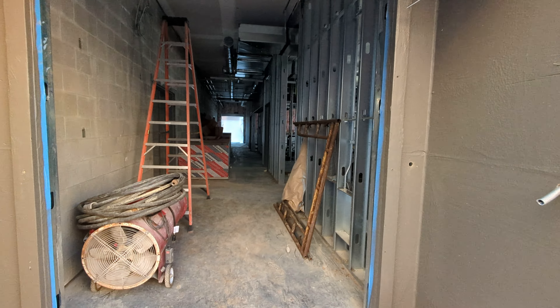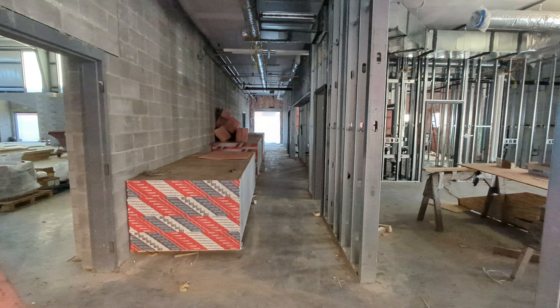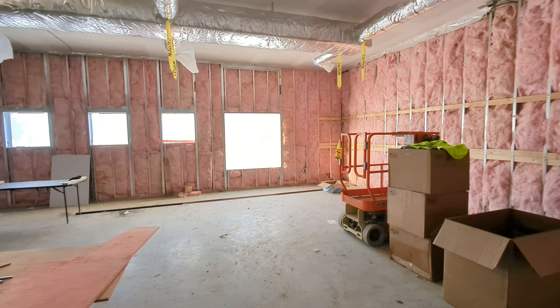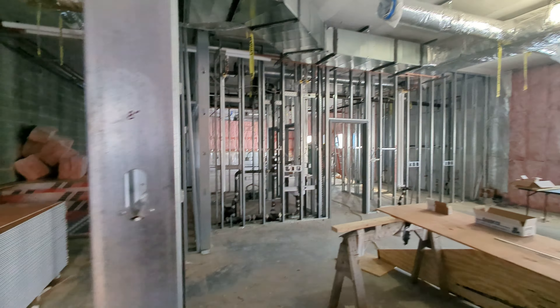Walking into the hallway that goes between the pre-k and the parish hall slash gymnasium, you can see in the pre-k much more work is being done. They have the windows where we used to walk through solidified up. They got the insulation in.